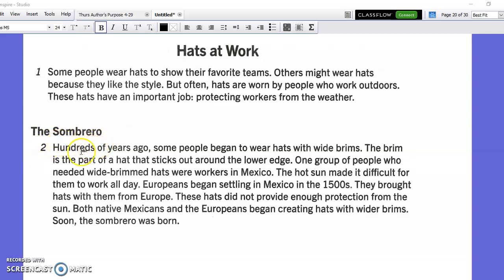The sombrero. Hundreds of years ago some people began to wear hats with wide brims. The brim is the part of a hat that sticks out around the lower edge. One group of people who needed wide brimmed hats were workers in Mexico. The hot sun made it difficult for them to work all day. Europeans began settling in Mexico in the 1500s. They brought hats with them from Europe. These hats did not provide enough protection from the sun. Both native Mexicans and the Europeans began creating hats with wider brims. Soon the sombrero was born.